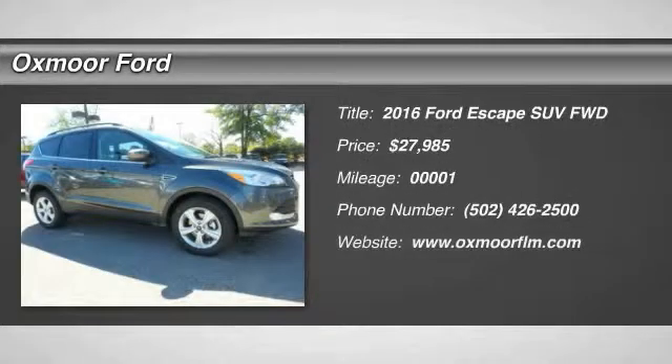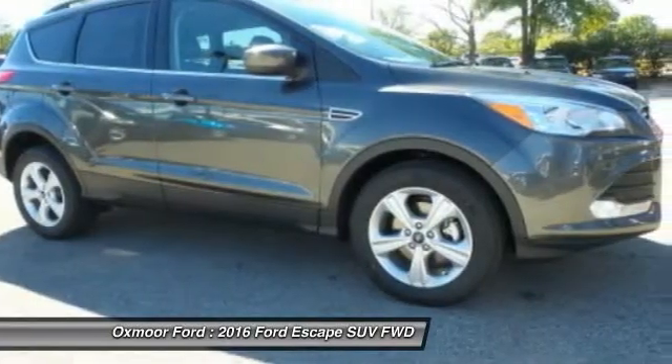The 2016 Ford Escape. Gas engines flex, tow, sip, and go with Ford Escape.